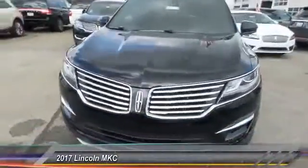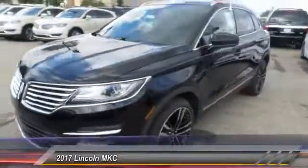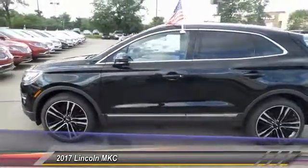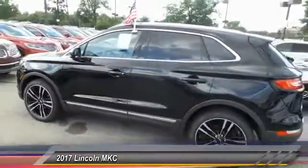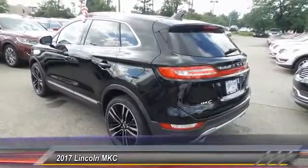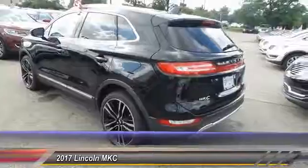The 2017 Lincoln MKC. The Lincoln MKC is a stylish and nimble handling luxury crossover vehicle. With a long list of standard features, the MKC is sure to please. The exterior and interior offer a contemporary look that is sure to turn some heads. This vehicle has less than 100 miles.